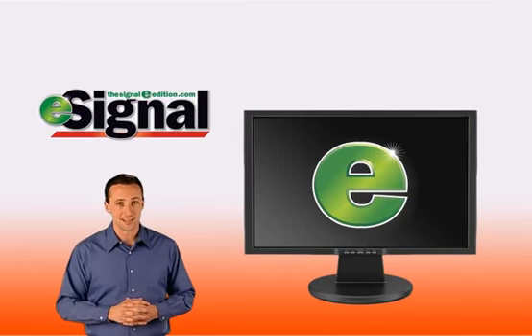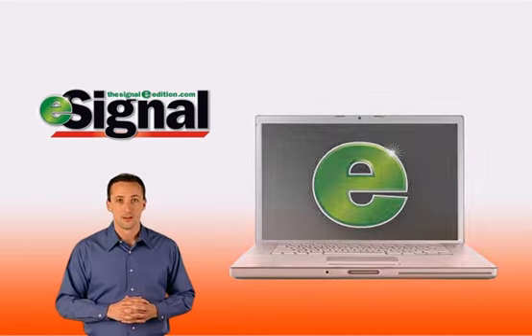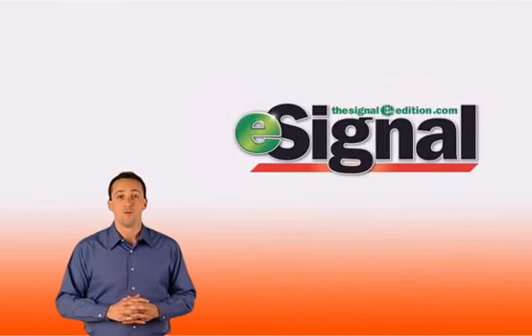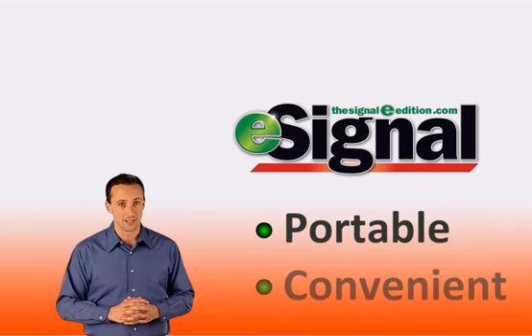The Signal's E can be read on your desktop computer, laptop, PDA, or smartphone, and offers many new ways to enjoy the best local news, entertainment, and prep sports coverage. With E, the Signal has just become even more portable and convenient.